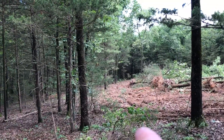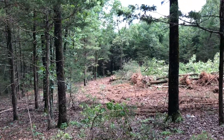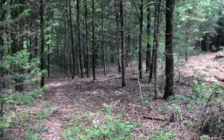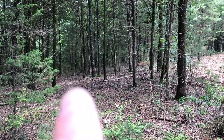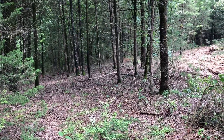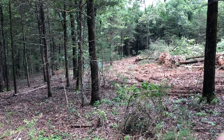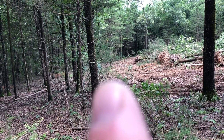The septic and everything — the field lines are back off right over here. You can see the pink ribbons in there maybe. Right there, that's the end of that field line. The septic tank should fall out about there somewhere.